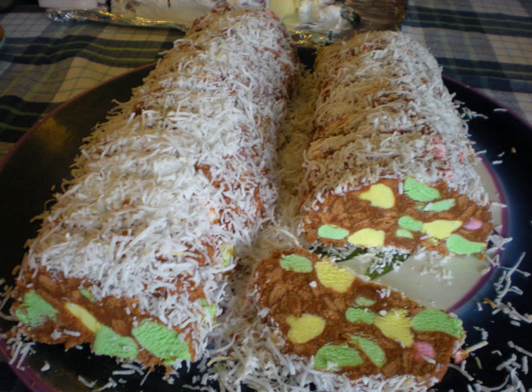Other ingredients can be added or substituted. Lolly cakes are very similar to the Northern Ireland traybake confections known as fifteens.